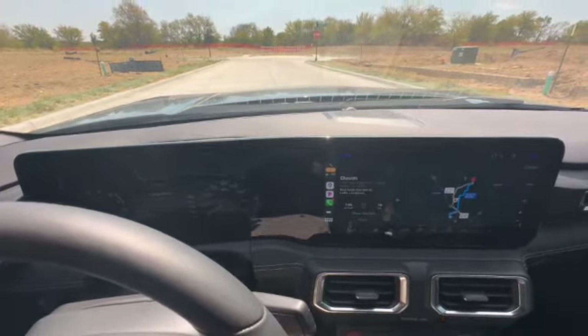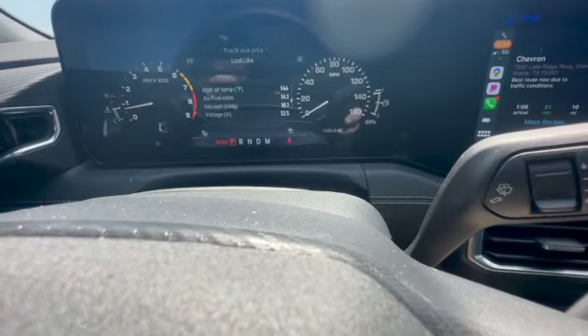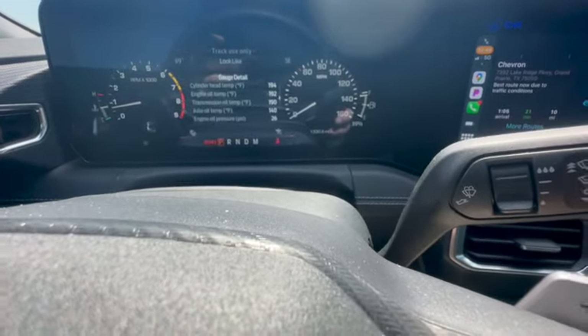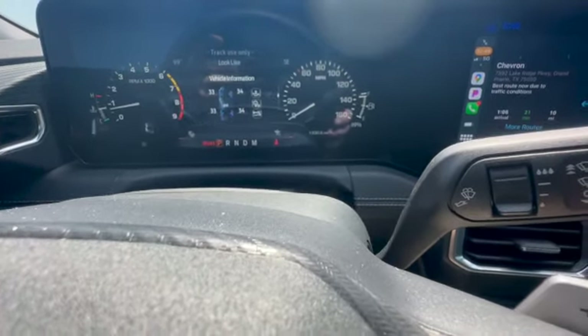I was hoping maybe we'd get a little bit of a better mileage, but right now we're still getting about the same as the 2019 that I had — that was a six speed. So we're getting like 21 miles to the gallon so far. Hopefully maybe it'll get better the more mileage you put on it, but yeah, so far so good.